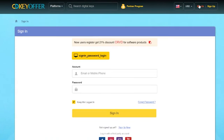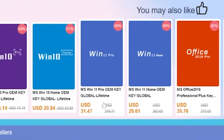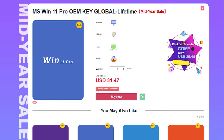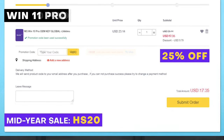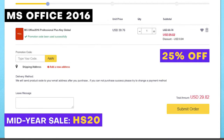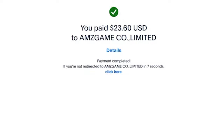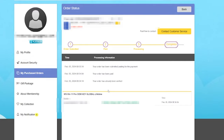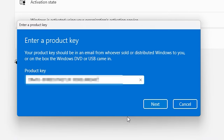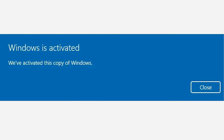This video is brought to you by our sponsor CDKeyOffer.com. This June they will be having a mid-year sale for Windows 11 Pro and Windows 10 Pro. Use our code HS20 to get a 25% discount. They're also offering up to 25% discount for Windows 10 Pro activation keys as well as Office 2016. Choose your preferred payment method, proceed with payment, then go to user center to get your code and activate your version of Windows. Check out CDKeyOffer.com for safe, legit, and original software.